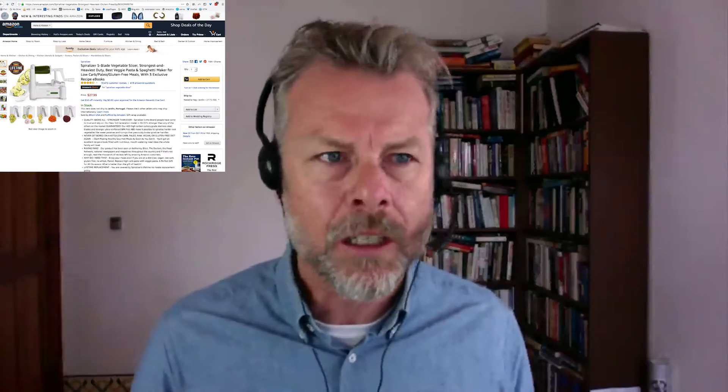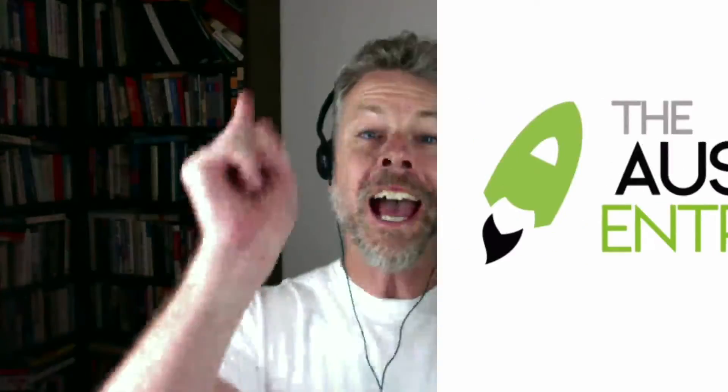There's a whole raft of reasons why that's the best way to do it, but that's for another time. Thanks so much for watching that video, and I hope you got some massive value from it. Before you go — do you live in Australia? If you do, this is for you.